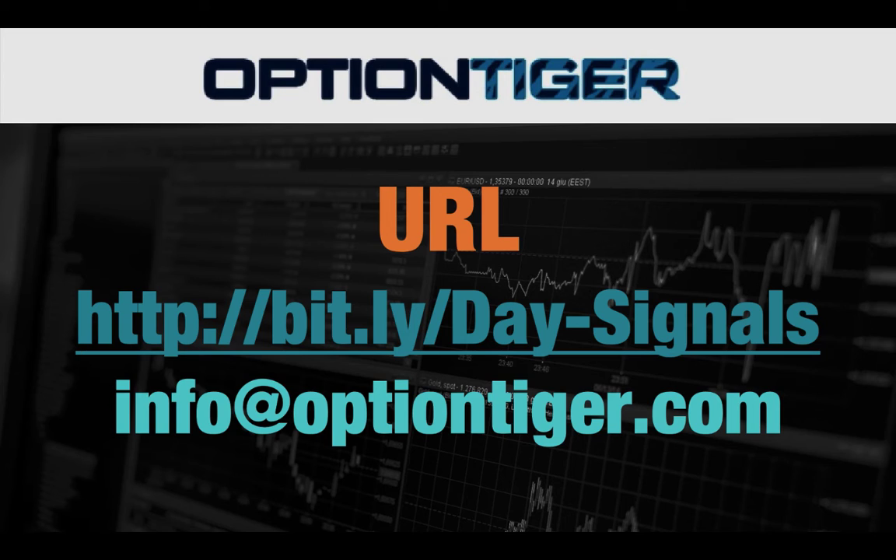If you want a free trial of this day trading signal service, you can go to this bit.ly link — it's bit.ly slash day hyphen signals. The D and the S have to be capitals. Once you go there you can sign up and get a free trial. At the end of one week, if you don't want to continue, you can just send us an email at info at optiontiger.com and we'll give you a full refund. Once again, the link is bit.ly slash day hyphen signals with the D and S in caps.